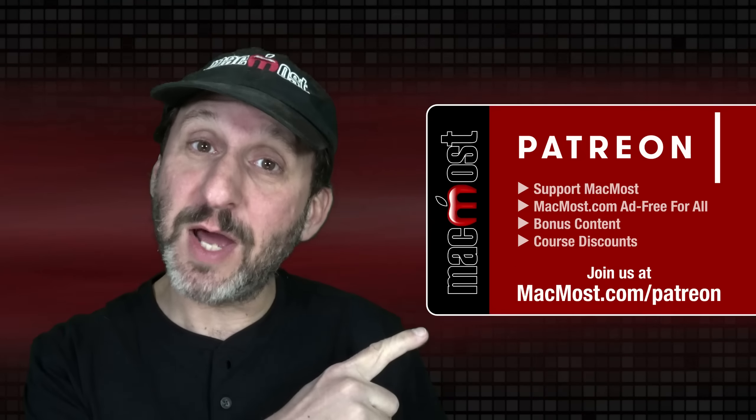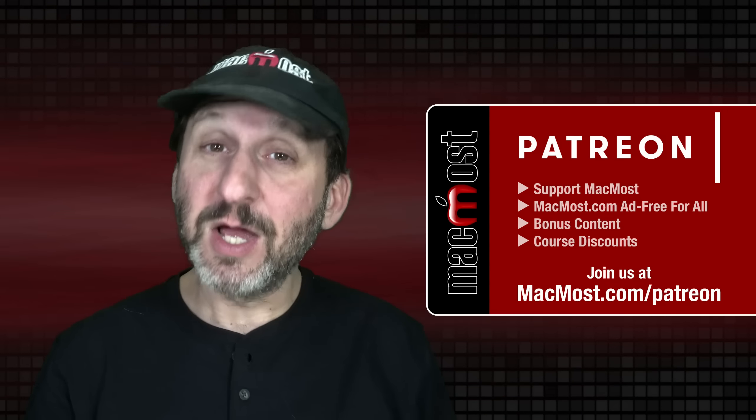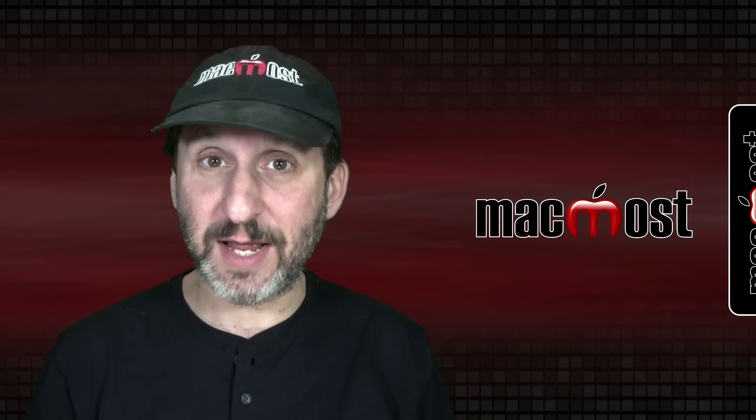MacMost is brought to you thanks to a great group of more than 1,000 supporters. Go to MacMost.com/Patreon. There you can read more about the Patreon Campaign, join us, and get exclusive content and course discounts.